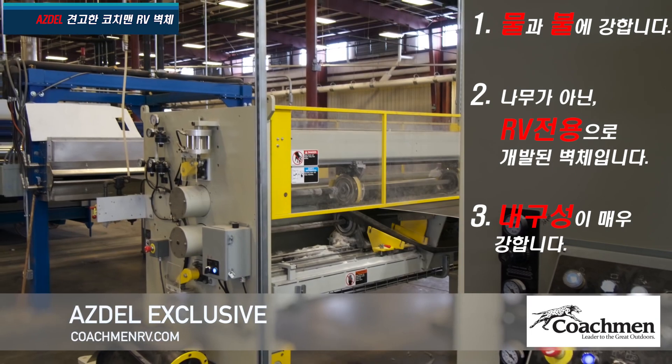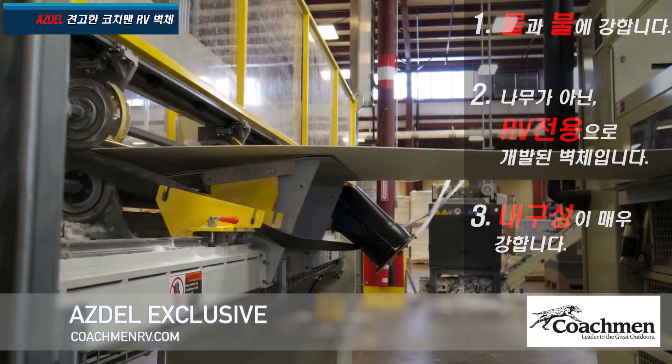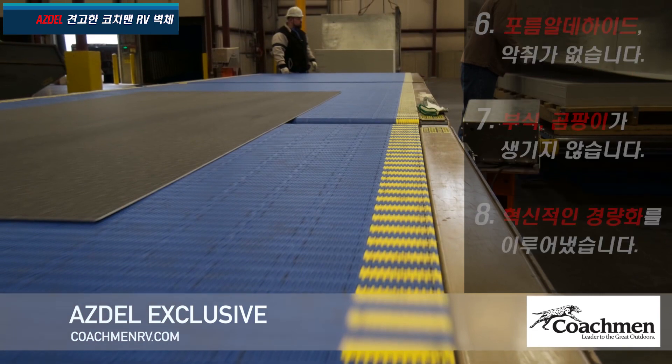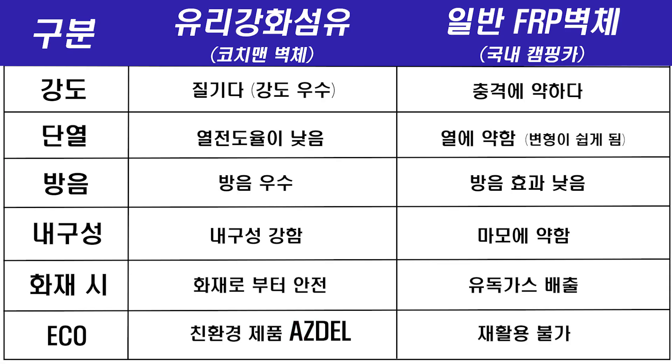Asdell is also 50% lighter than Luon. This ensures you greater fuel efficiency and saves you up to 500 pounds in your RV. Asdell also provides three times the insulation, creating more occupant cargo carrying capacity.